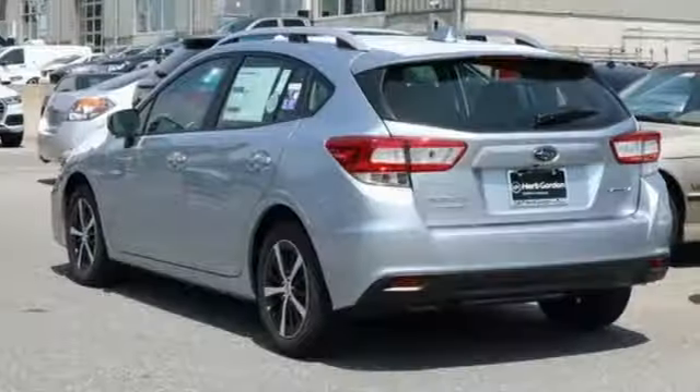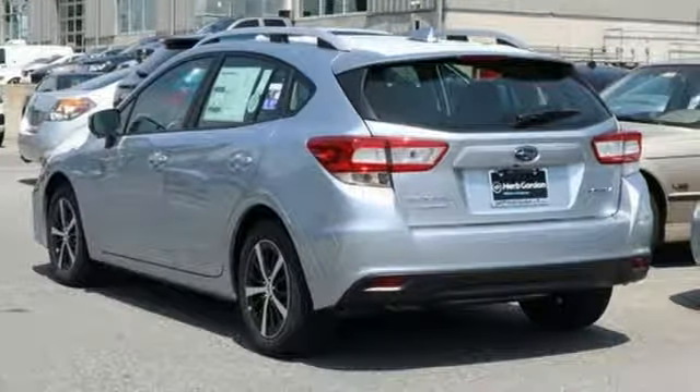Live in the moment and love every minute in your Subaru. Hurry in today for a test drive.